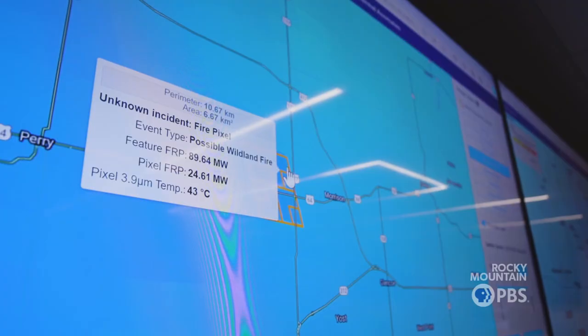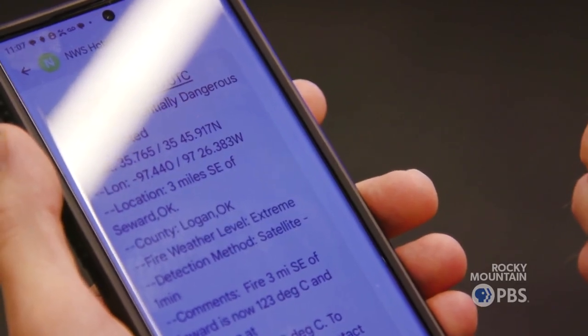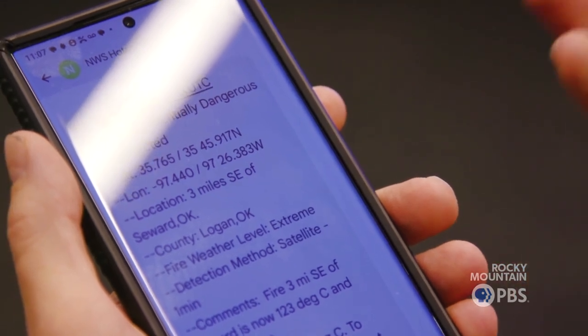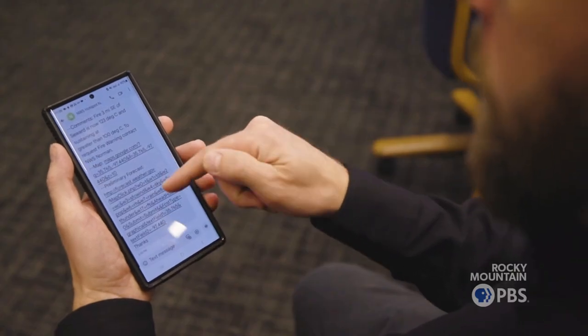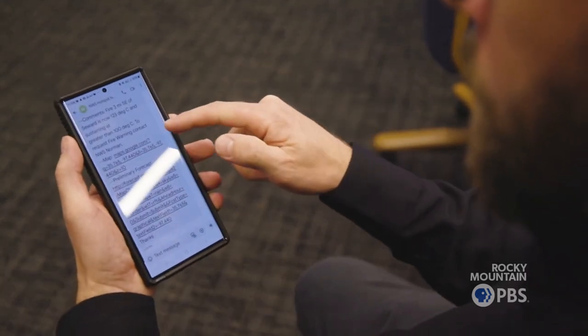Once the National Weather Service gets that information, they can send their partners a message via text just like this. So if you're a firefighter and you get this information, you can go right to it and see what the weather is going to be like when you get there. We've been able to take the time to issue a fire warning from somewhere around an hour and a half down to less than 10 minutes.